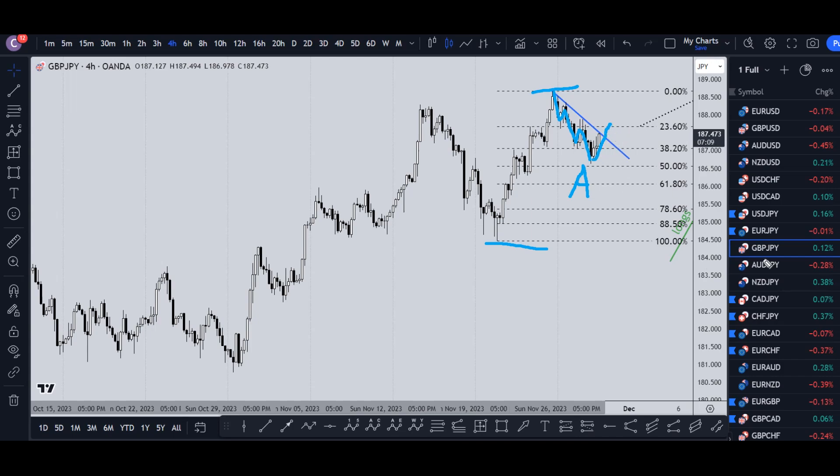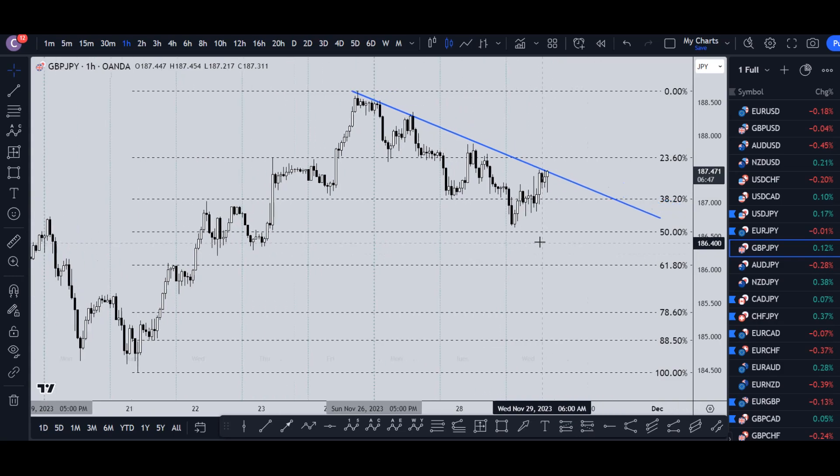On the other hand, if it rejects this trend line right here — goes up, rejects it, and then goes down — that's probably telling us it's going to make a traditional ABC correction before it ends up continuing the uptrend. To me, it does seem pretty likely that you'll see a traditional ABC correction before it continues back up.